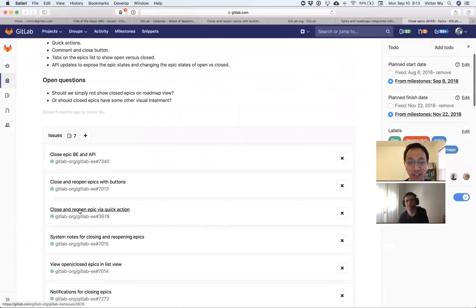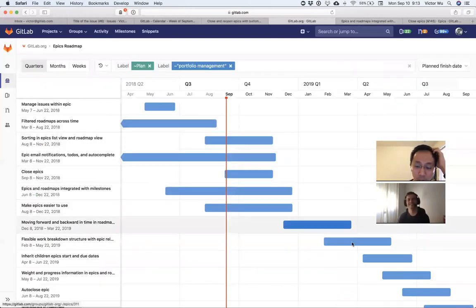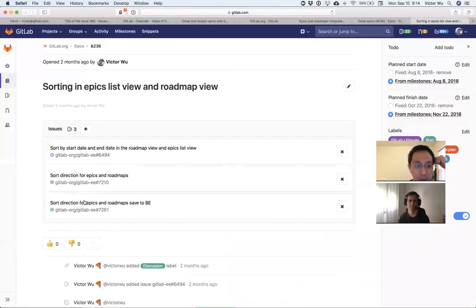Exactly — you're closing gaps in the experience. That's smart. My current plan is to do the closing, finish the notification stuff we've started, and handle sorting — making sure sort direction saves to the back end. There's maybe one or two more issues: sort direction to back end and back-end remote maps.